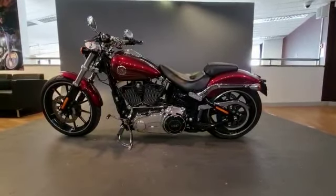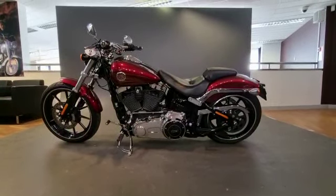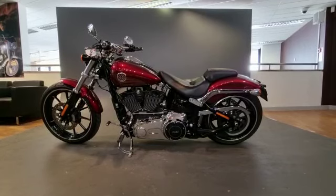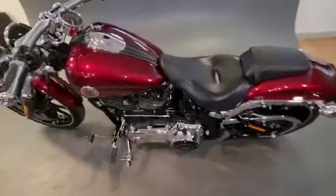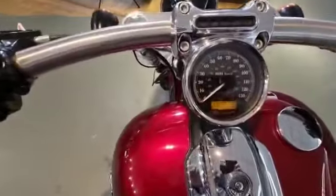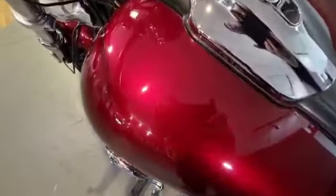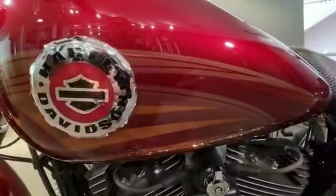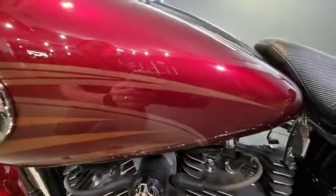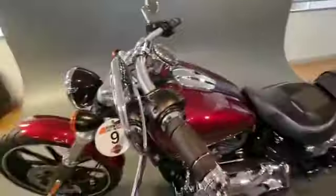Hi, Baz from Nite Charlie Davison here. Today we have a beautiful 2016 registered 103 1690cc Breakout. This bike is in absolute beautiful condition, in gorgeous velocity red. It has covered only 9,546 miles. The paintwork is absolutely stunning — you can see it all glistening there. I love this color. It's also got some nice added extras with the Willie G grips.